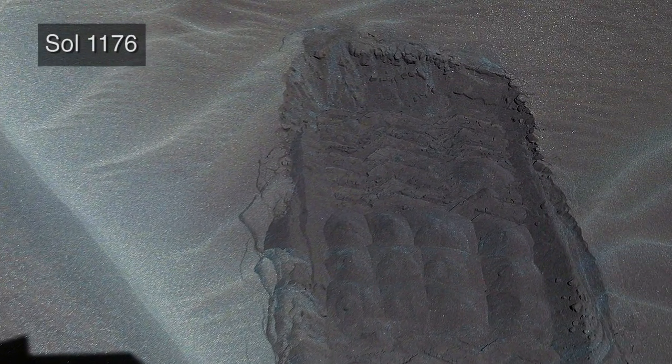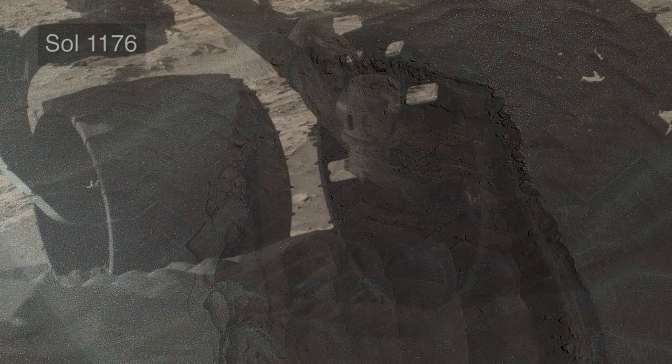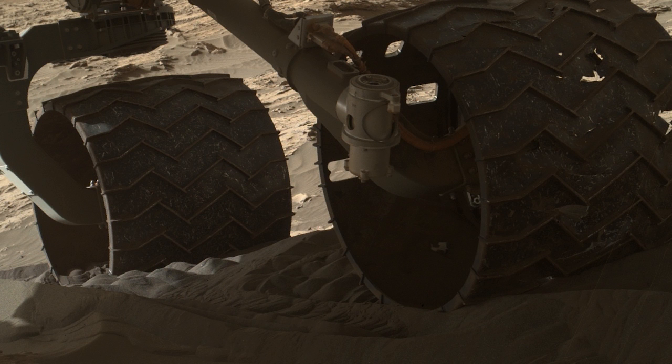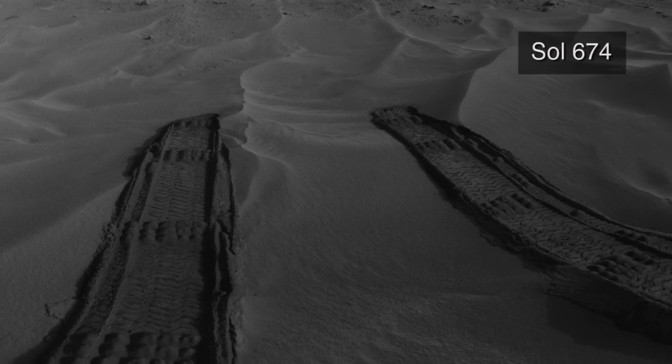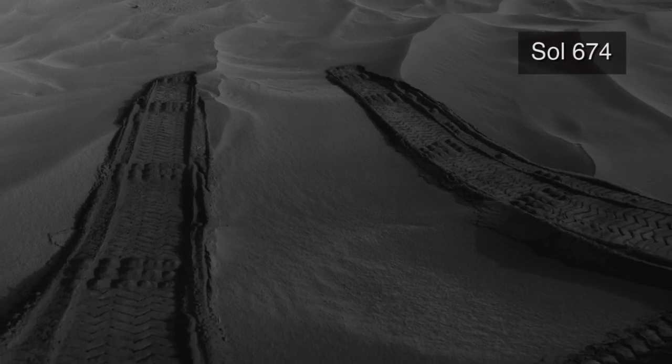Recently, engineers performed mobility tests at a sand patch near one of the large dunes in the Bagnell field to evaluate the performance of the rover. This is important because Curiosity has easily gone up and over some sands, but has been challenged by others.